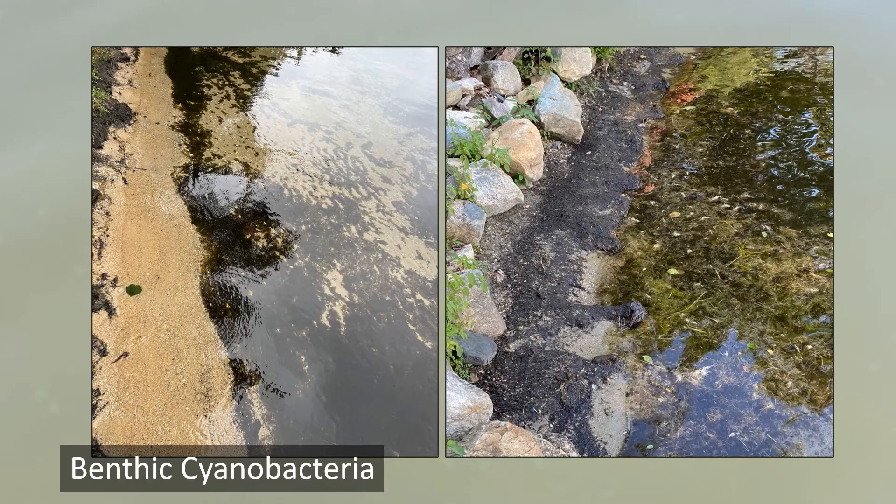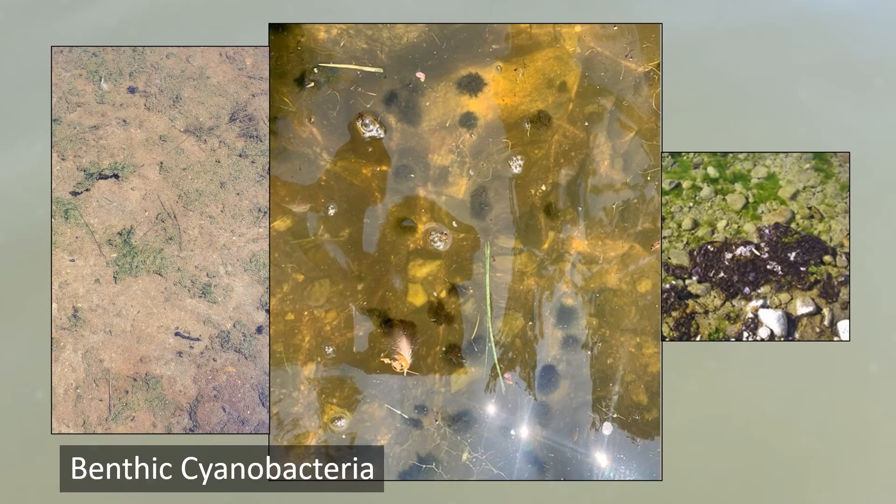Benthic cyanobacteria are also unique looking. They are often dark in appearance and can form clouds of dark material that washes up along shorelines. They can also form mats on top of sediments, clumps that float in the water, or crusts that grow or wash up along shorelines.